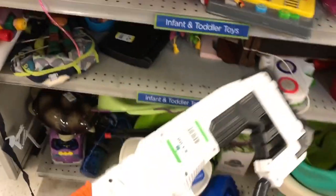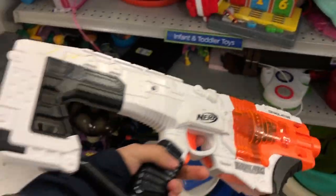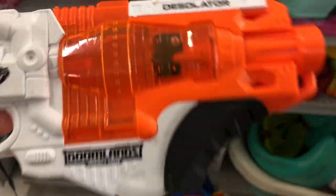Now we're talking — a Nerf Desolator. This right here is a cool blaster. It's similar to a Strife, but it has a slimmer design and a pretty nice stock built into it. I'll be grabbing this.